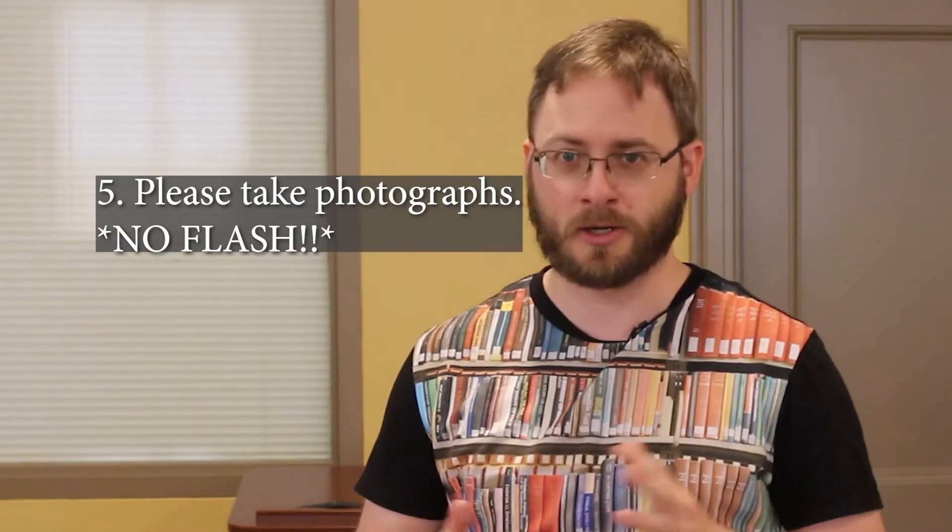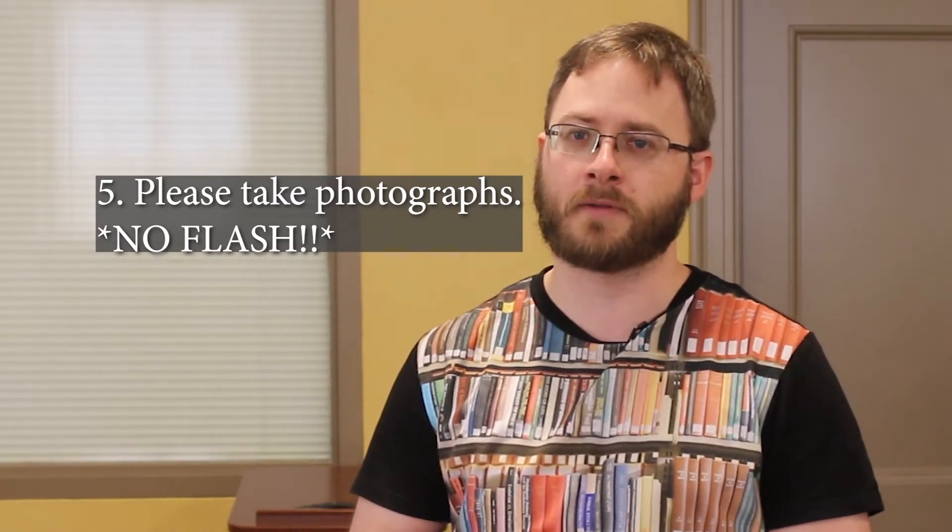And finally, photographs — please take photographs. Anything that you want to do photographically, that's fine. Just don't take a picture with a flash. That's all that we ask. So let's get started.